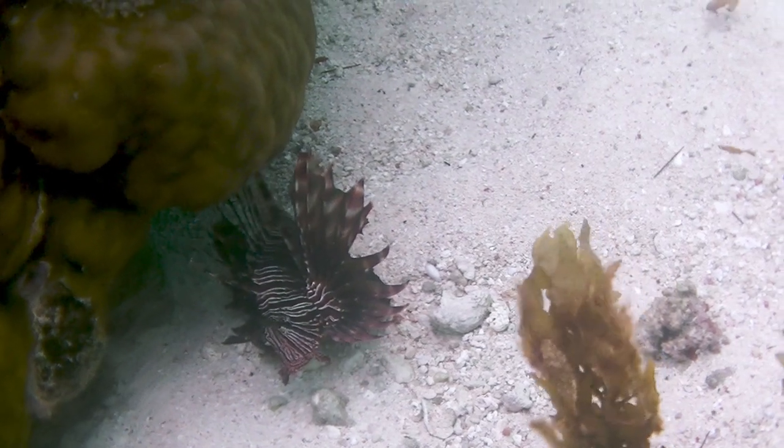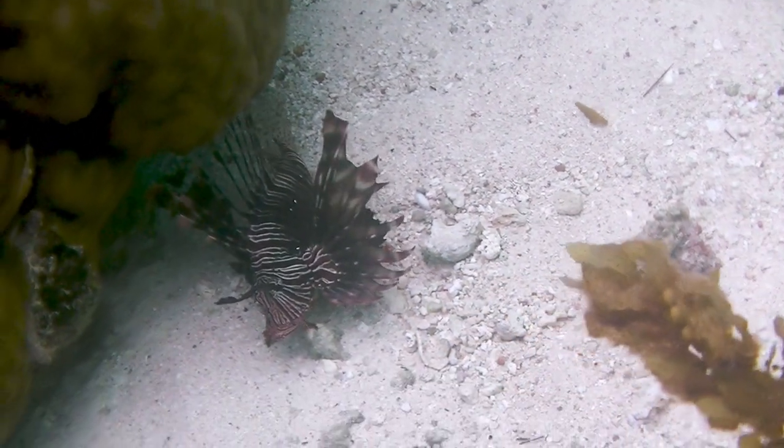In addition to fish, lionfish are eager eaters of crustaceans, mollusks, and echinoderms.